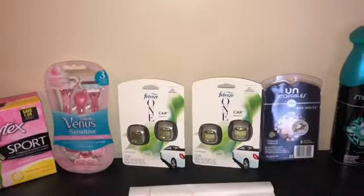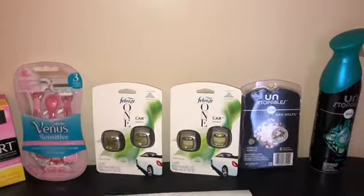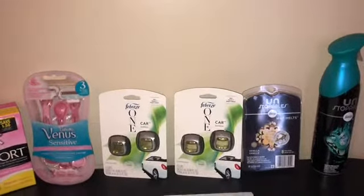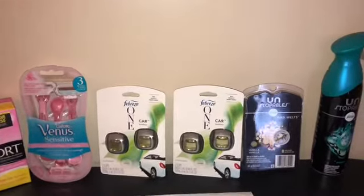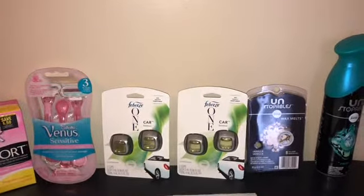I decided last minute to get the duster starter kit because the day before I was looking for a different starter kit, and this was the last one they had. So I put it in the buggy and put my phone number in to see what digitals would come off.